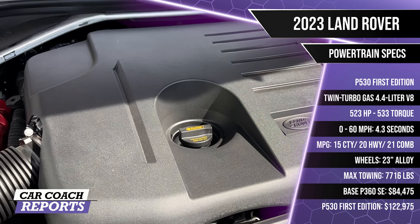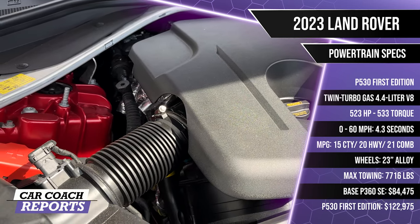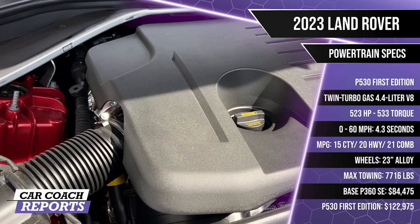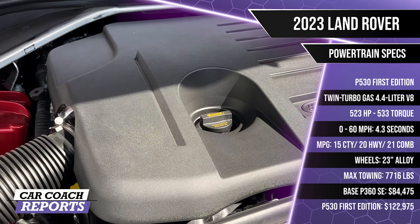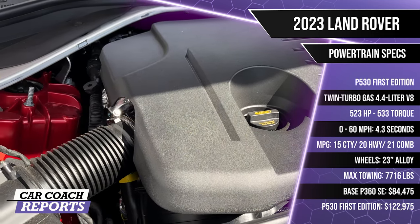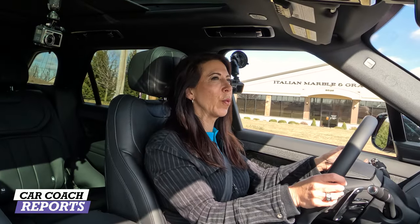Our test vehicle is the P530 First Edition — a full twin-turbocharged gasoline 4.4-liter V8 producing 523 horsepower and 533 lb-ft of torque. Zero to 60 is 4.3 seconds. Fuel economy is 21 mpg combined. A pure EV is coming in 2024. All models come with an eight-speed automatic transmission, standard all-wheel drive, and adjustable air suspension. The optional Stormer Handling Pack adds rear-wheel steering and torque vectoring. Towing capacity is 7,716 pounds.